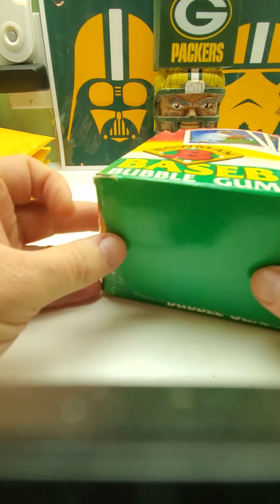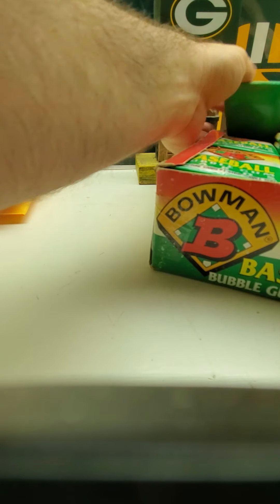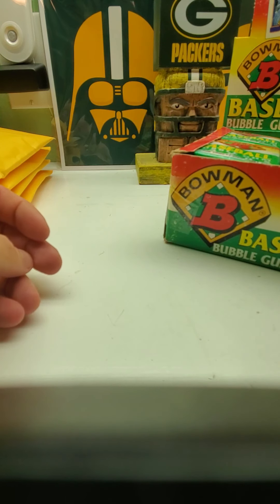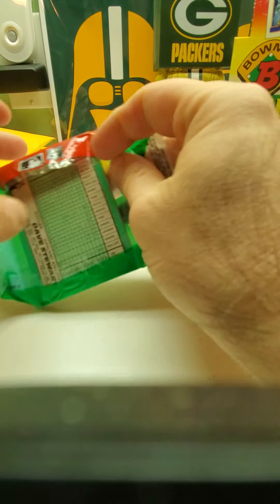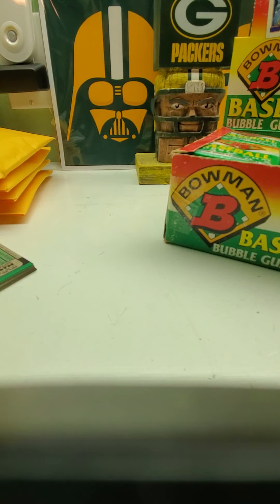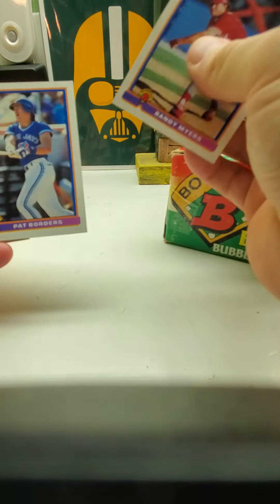Here we go with '91 Bowman — that's the box I'm going to break. The box is all beat up but it's okay as long as it's just the box and not the cards. 1991 Bowman has a lot of good rookies: Jim Thome, Chipper Jones, Mike Mussina, Eric Karros, Kenny Lofton, Tim Salmon, Bob Wickman, just to name a few. Let me go get my trash can real quick.